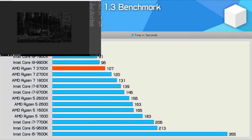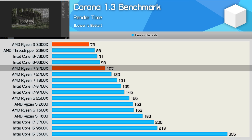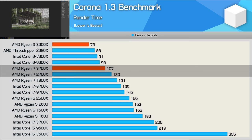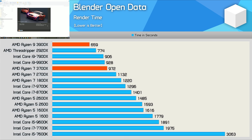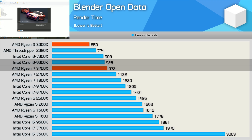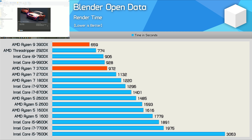Similar margins are also seen when testing with Corona. The 3900X was 30% faster than the 9900K, while the 3700X was just 10% slower than the Core i9 processor. The 3700X was also 12% faster than the 2700X. In Blender, similar margins appear between tested processors, though the 3700X is much closer to the 9900K than it is to the 2700X. While running the Blender Open Data benchmark, total system power draw was also measured.